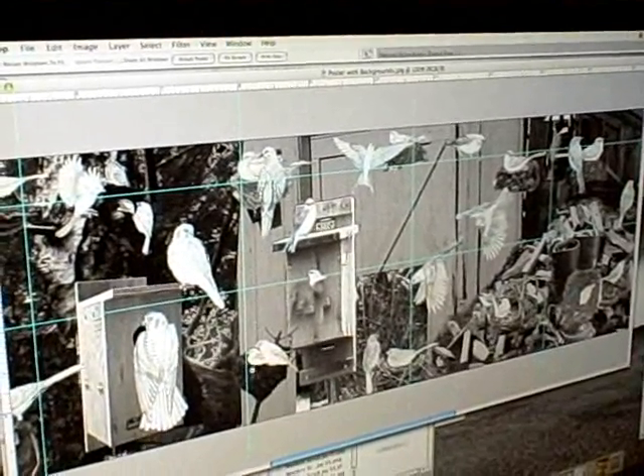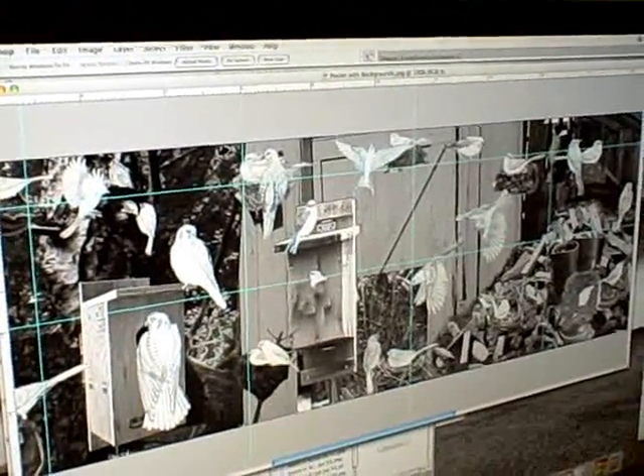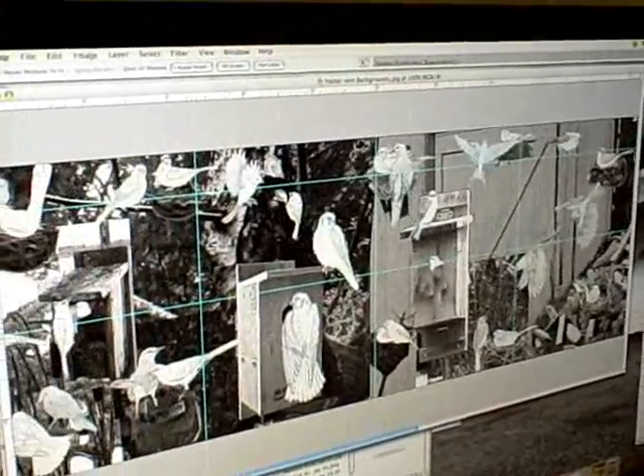Yeah, I think I always liked birds. My mom, sometimes when she wants to embarrass me, she tells this little story of when I was a young kid and I wanted to be a condor when I grew up. The Nest Watch poster will feature more than two dozen kinds of birds, all of them common species that tend to nest near humans.